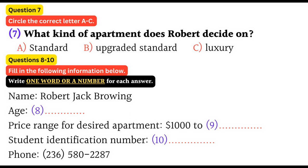Thank you very much. I will give you a call as soon as possible. That is the end of part one. You now have half a minute to check your answers.